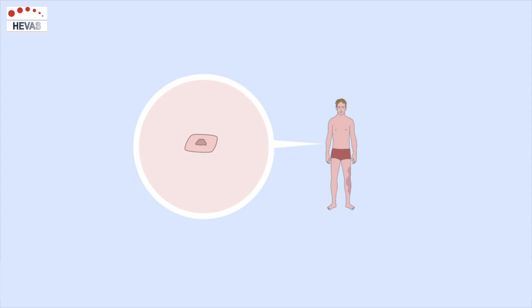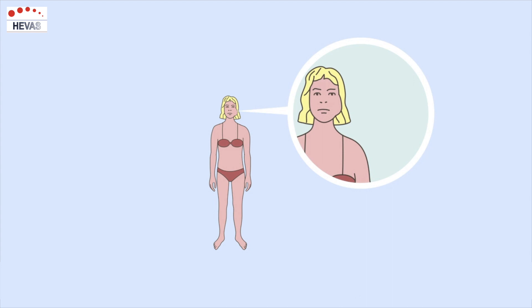Some people may have a defect in their PIK3CA gene, causing it to work too hard. In that case, it will transmit too many signals to the cell's engine, also known as the mTOR.